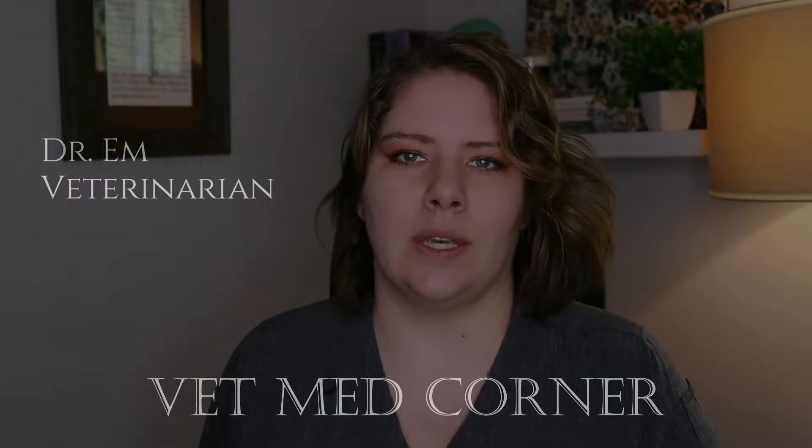Have you ever heard of the term GDV? It's a life-threatening emergency situation for your dog. I'm Dr. M, welcome to VMC. Today we are going to dive into the topic of bloat and gastric dilatation volvulus. We're going to discuss what you can do as far as prevention, what symptoms you need to watch out for, and what the treatment looks like. Stay tuned for some crucial insights that could be life-saving for your dog.